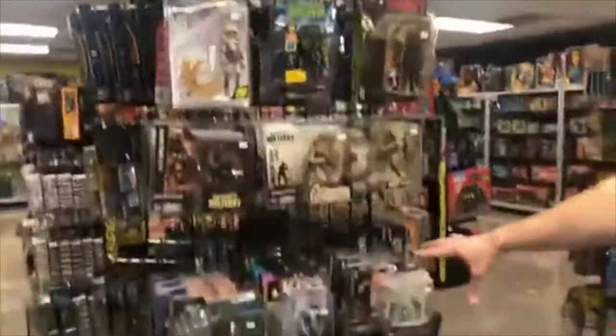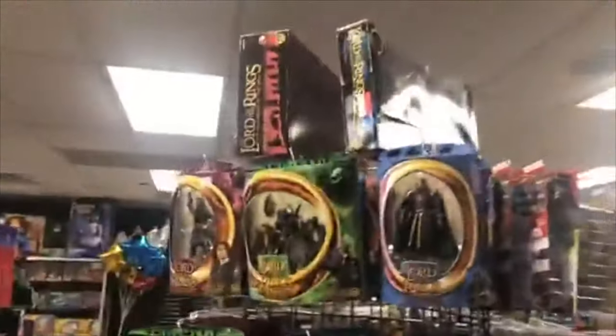We got some military figures, Kiss, Skeleton Warriors, lots of Lord of the Rings. We got the big sets up there, individuals here. We just got this end cap.